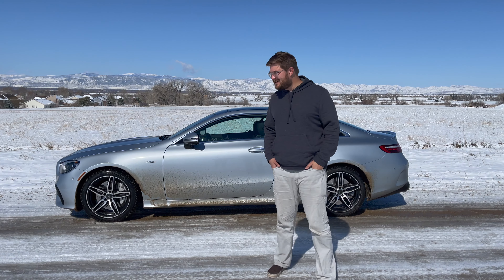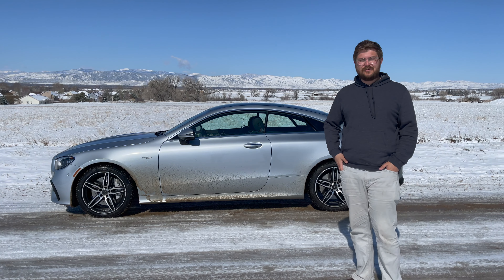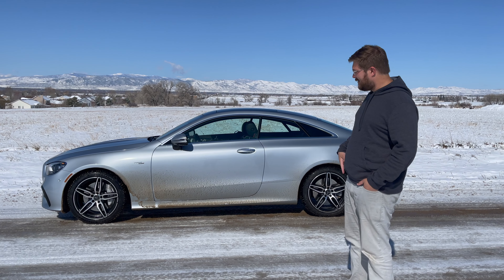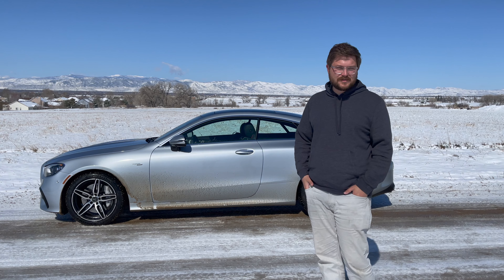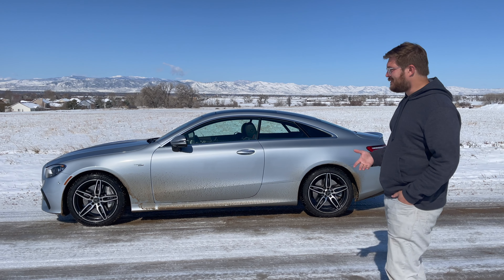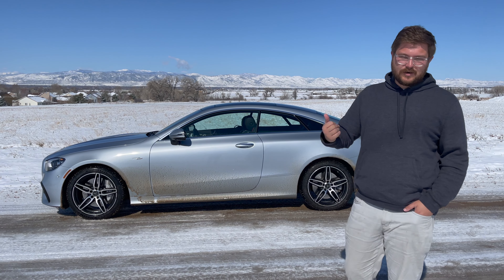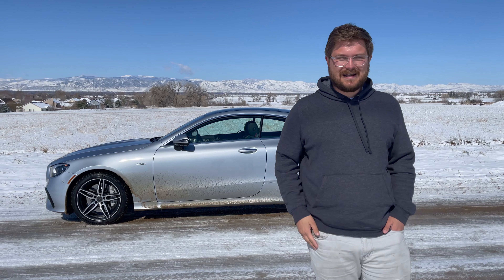Hello and welcome to another Out of Spec Reviews video and welcome to a gorgeous view after a snow here in April in Colorado. We have the 2021 Mercedes E53 AMG. It was really clean, but of course it snowed, so now it's really dirty. In this video, we're going to go on a quick tour of the car and then get it out and drive it.